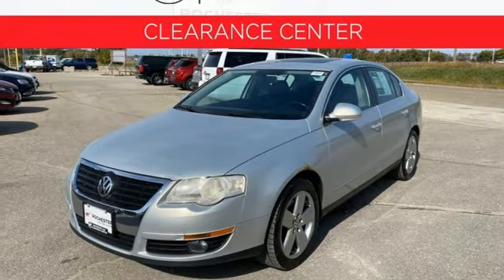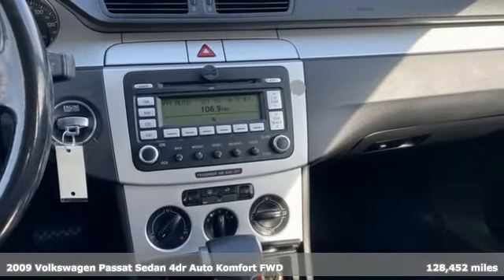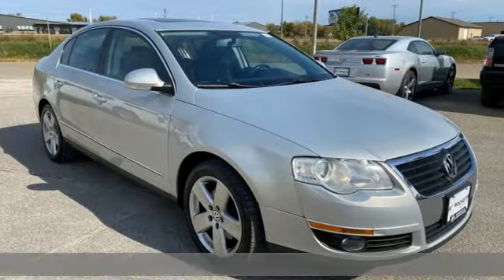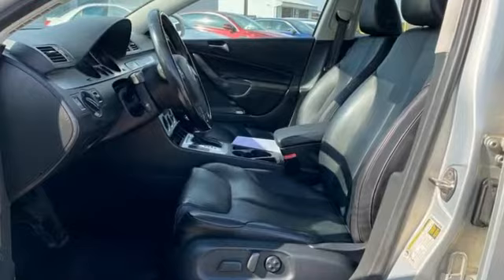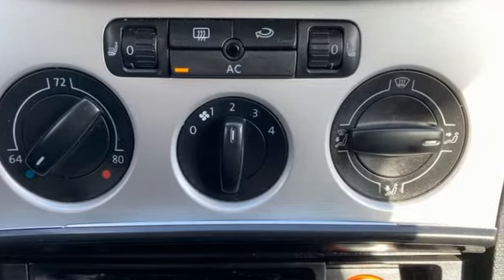Here's a 2009 Volkswagen Passat sedan living midsize to the fullest and family life to the max. Features include a refrigerated box located in the glove box, front heated bucket seats, AM FM Sirius satellite radio, automatic transmission, and a manual rear windshield blind.